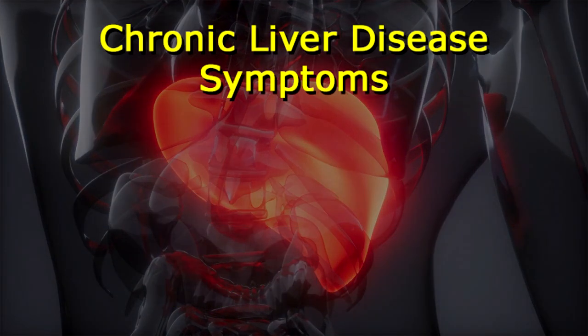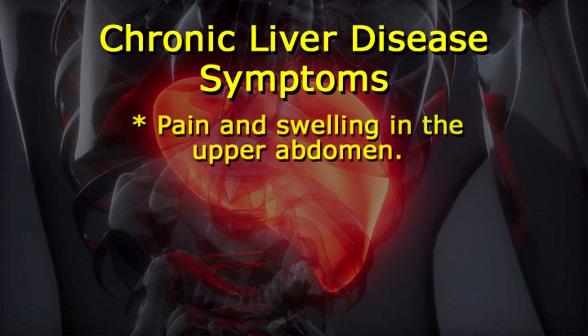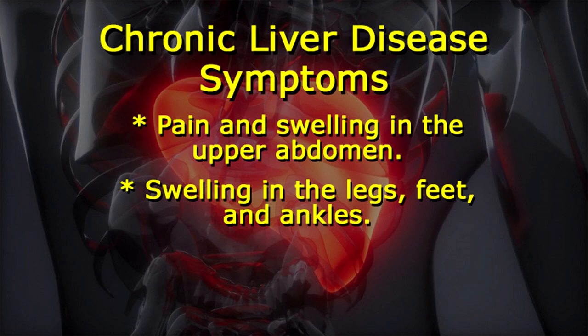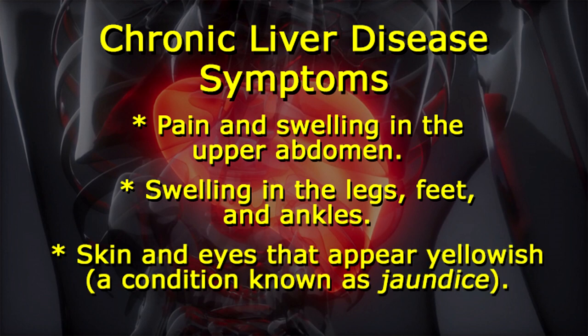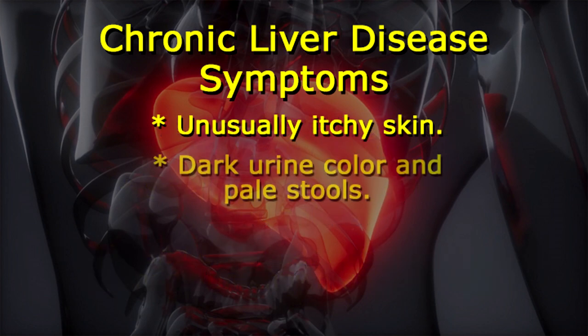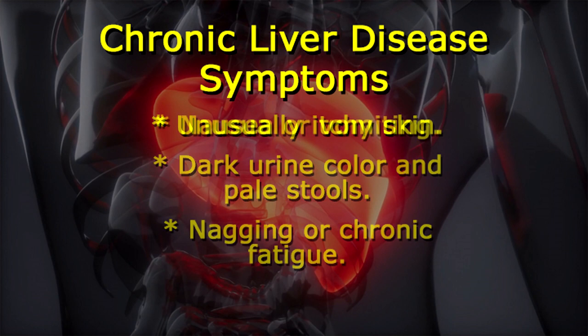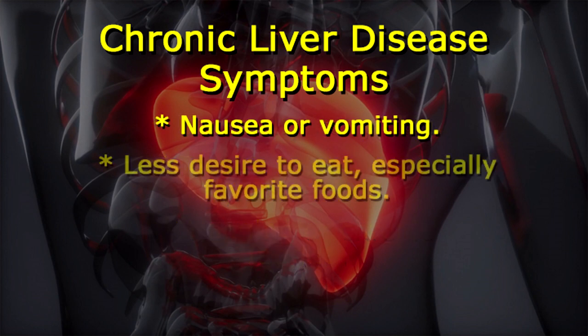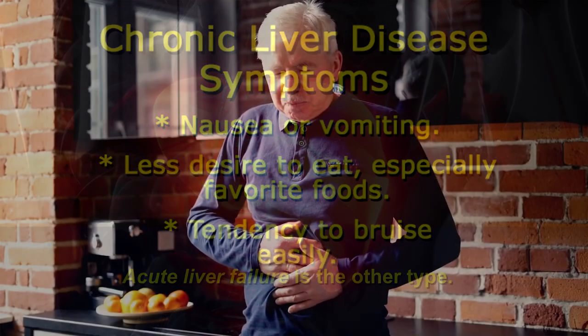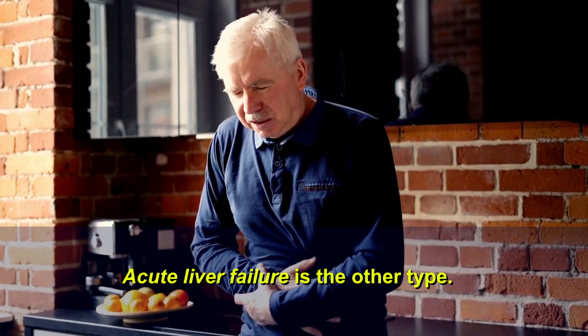Symptoms that tell you your liver may be in danger include the following: pain and swelling in the upper abdomen, swelling in the legs, feet and ankles, skin and eyes that appear yellowish — a condition known as jaundice — unusually itchy skin, dark urine color and pale stools, nagging or chronic fatigue, nausea or vomiting, less desire to eat especially favorite foods, and a tendency to bruise easily.